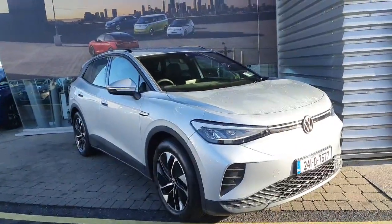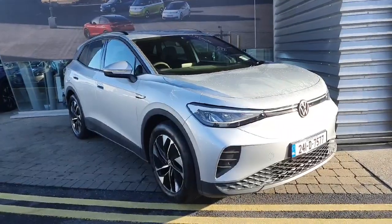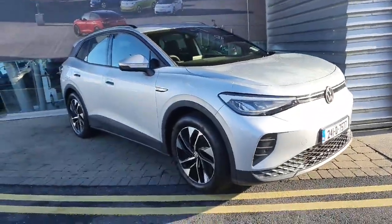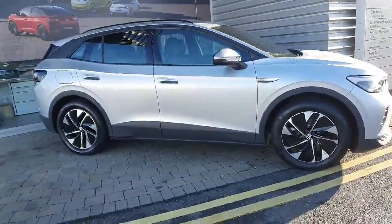Hello everyone, welcome to Geotofy Volkswagen stores. Today we're looking at the brand new 2024 Volkswagen ID.4 Life in the 77 kilowatt battery, giving you 520 kilometre range and a full charge, with automatic transmission as well.